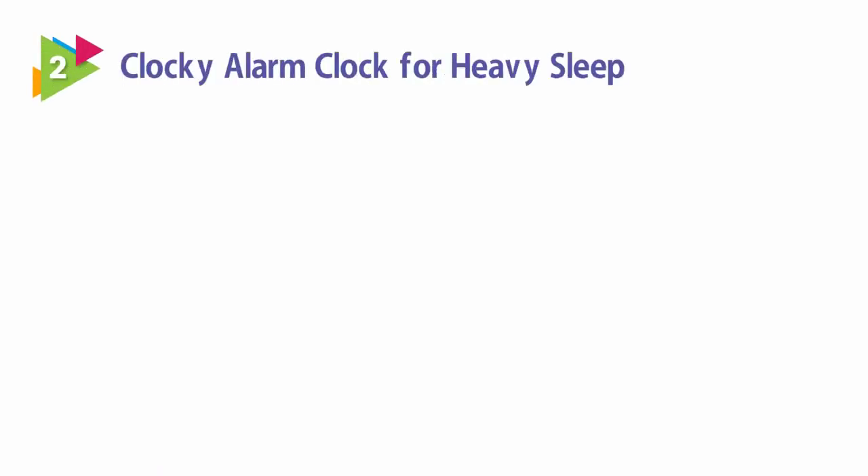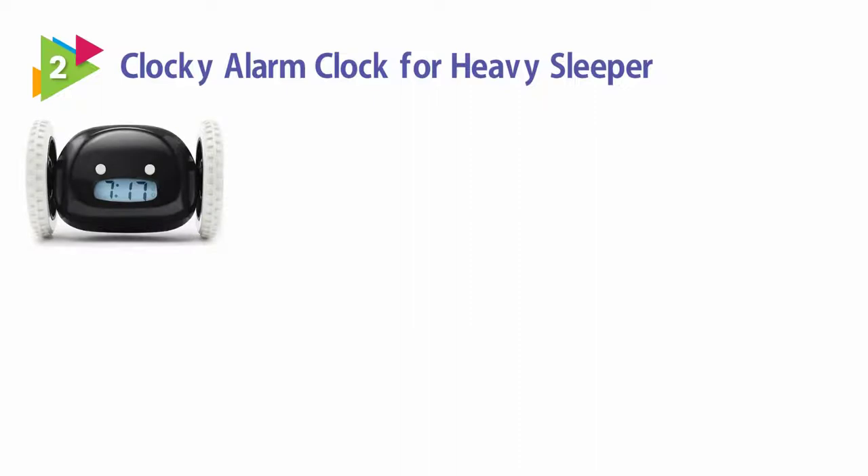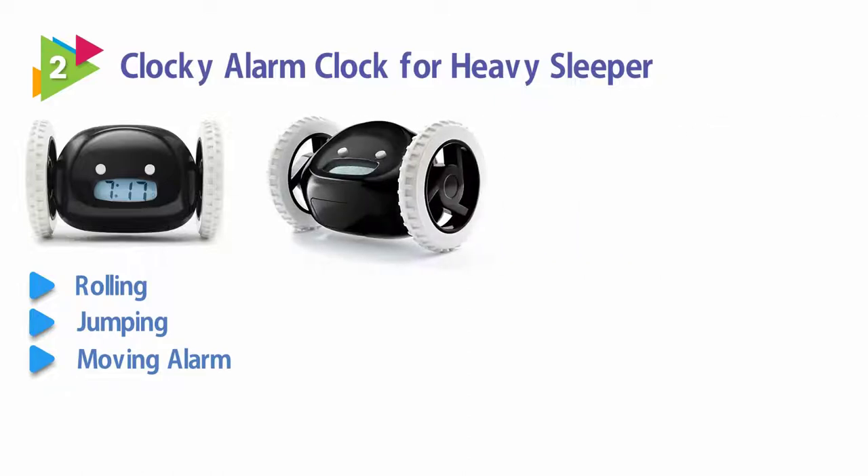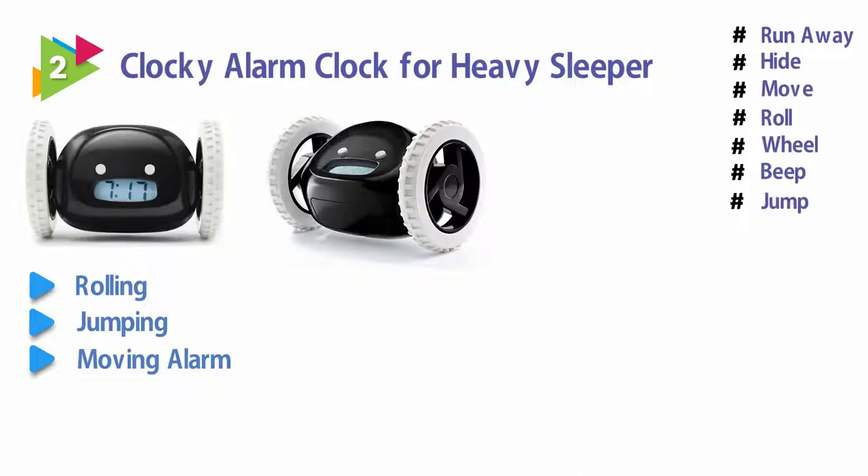Number 2: Clocky Alarm Clock for Heavy Sleepers. Clocky, the runaway alarm clock, is the best rolling, jumping, moving alarm you never knew you needed. Clocky is the only bedside alarm clock that will run away, hide, move, roll, wheel, beep, and jump from up to a three-foot nightstand.